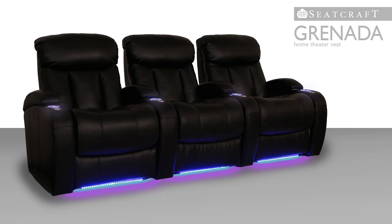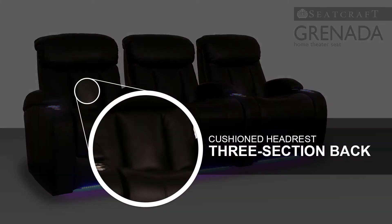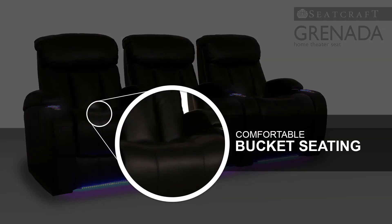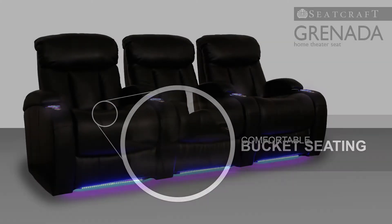The Granada features a refined three-section backrest and cushioned headrest, designed to contour to your upper body for gentle cradling support. Meanwhile, bucket seating lets you sink right in for a sense of reassuring comfort.